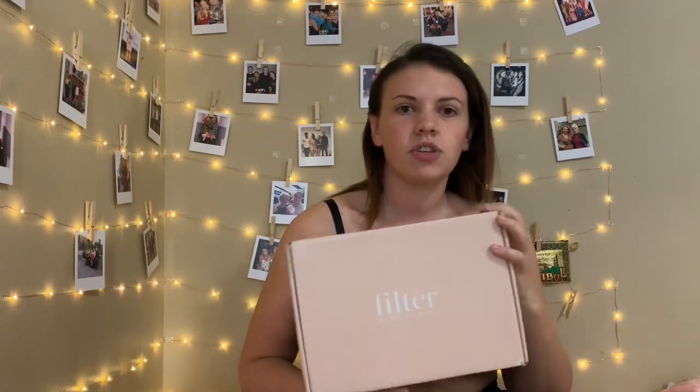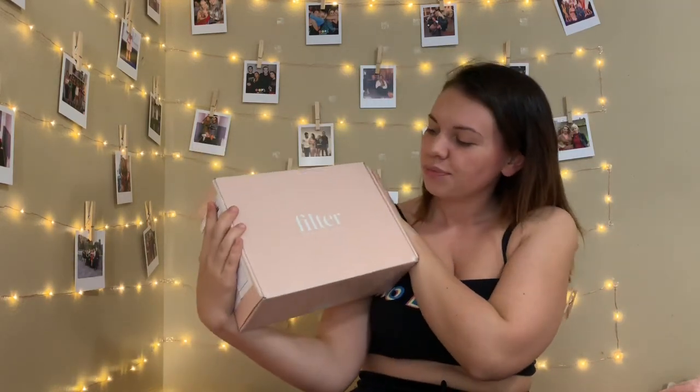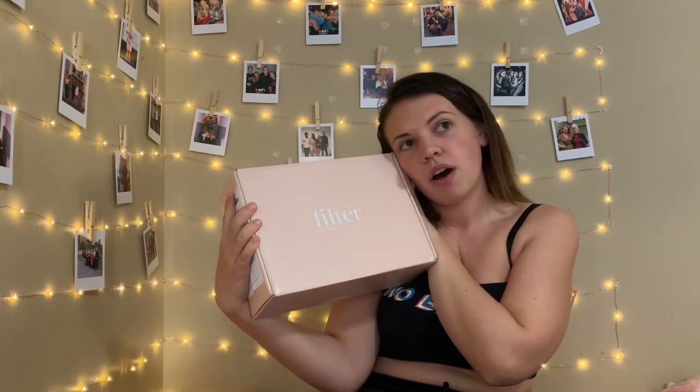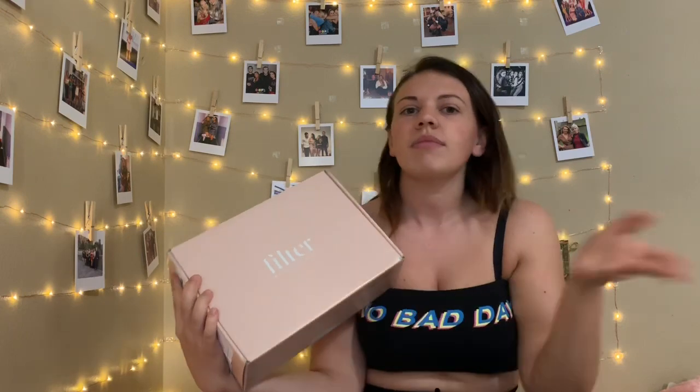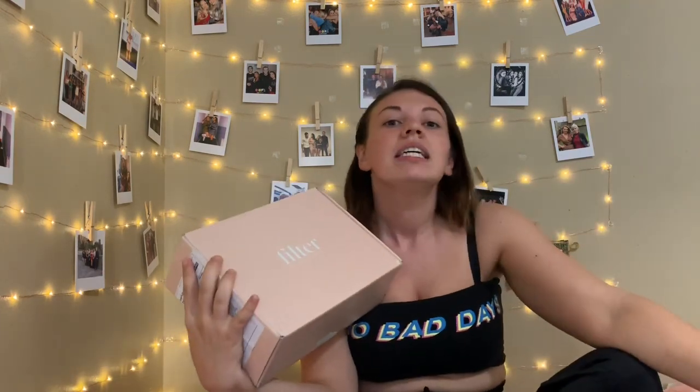So today's video is going to be me reviewing Filter — letting you know what I think of it. For the first part, whilst it's light outside, I'm going to talk about what's come in the package. Then later tonight I'm going to apply it, sleep in it, and speak to you again tomorrow and let you know how I'm feeling.